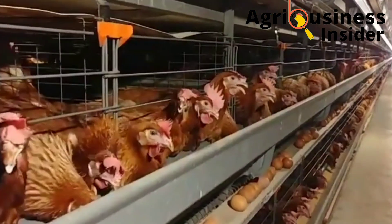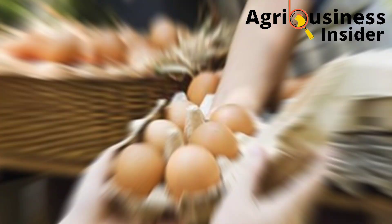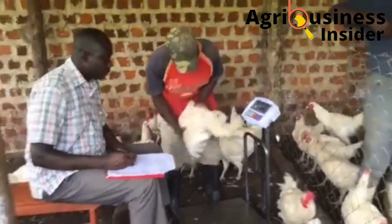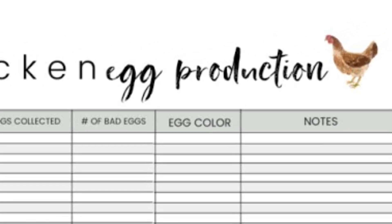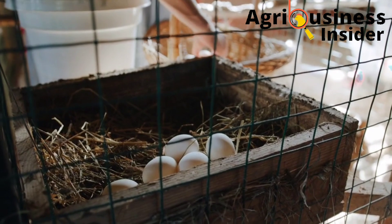The third type of record is the selling records. These show, for example, how many chickens you have sold and the prices at which you sold them. The next type is egg records — a straightforward record that collects the number of eggs laid per day.